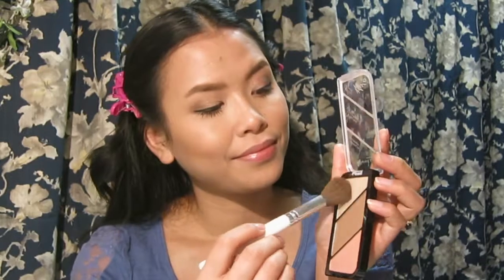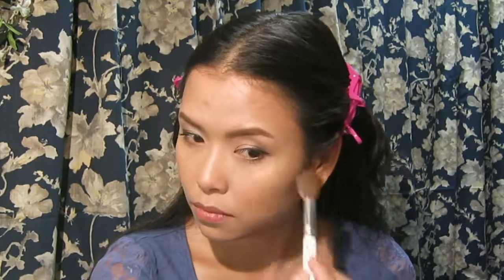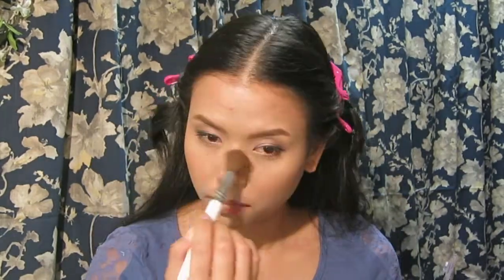The highlighter from this palette works really nicely though — it picks up well on my skin and has a glow to it. It's subtle without big chunky shimmers and it's not powdery either. I have no problem with the highlighter — I like it.